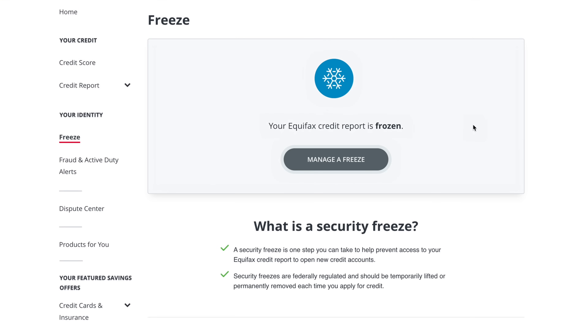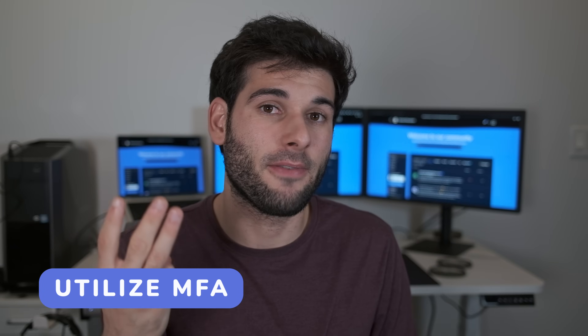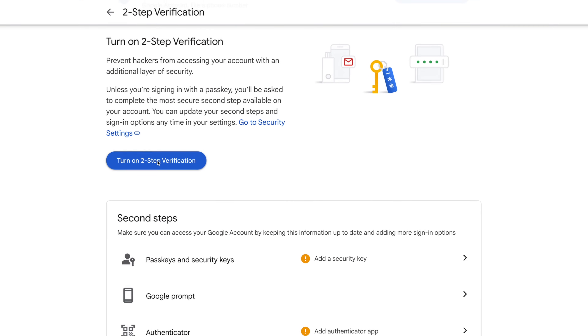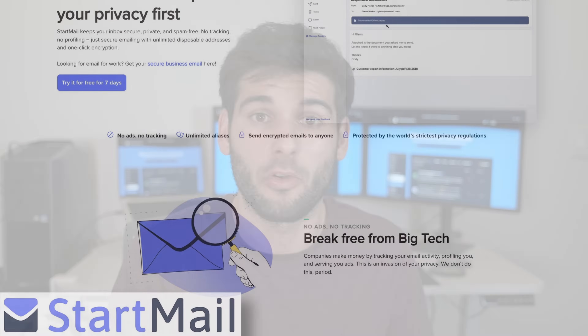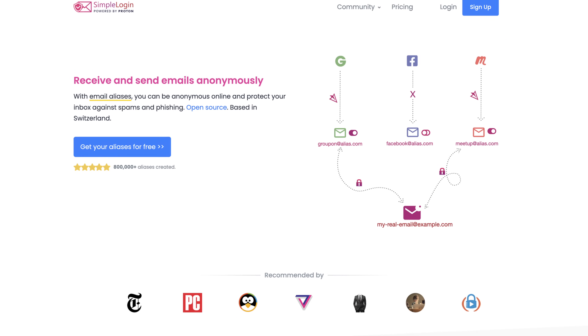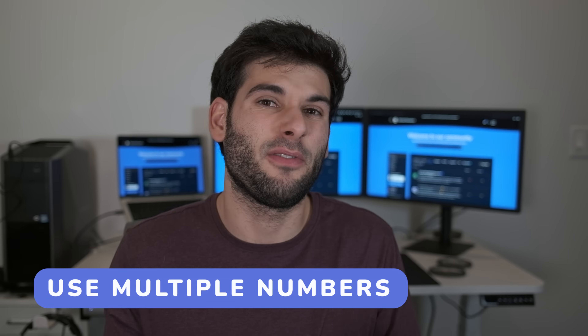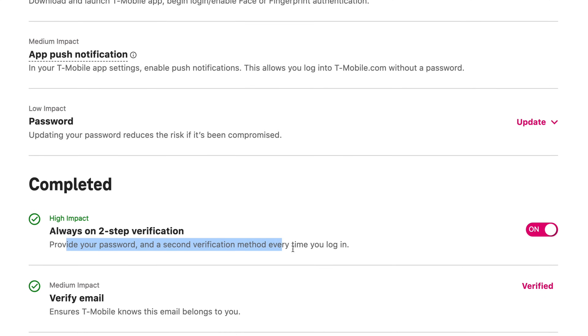Number two: use a password manager or another method of securely storing unique passwords for each website. Number three: utilize multi-factor authentication as often as possible, opting for more secure versions like TOTP instead of your phone number. Number four: close accounts you no longer use — digital minimalism goes a long way; the less data and accounts you have, the better. Number five: use services that go out of their way to collect less data about you — less data collected is less data to secure. Number six: for emails, have multiple emails for different things; at least have an email for accounts separate from spam and separate from communication, but ideally use an email aliasing service.